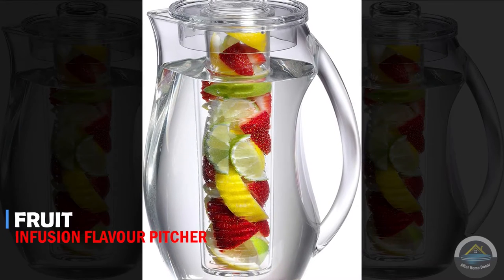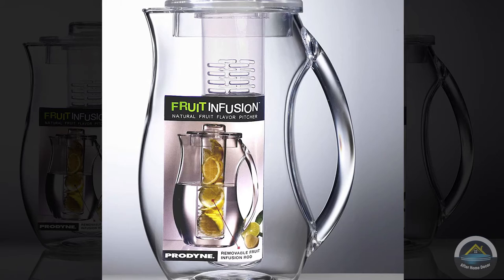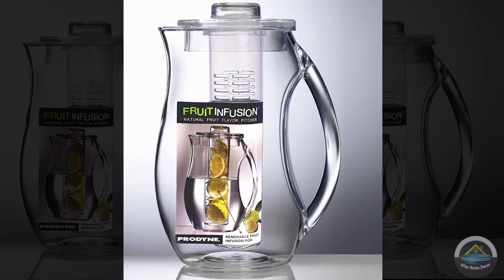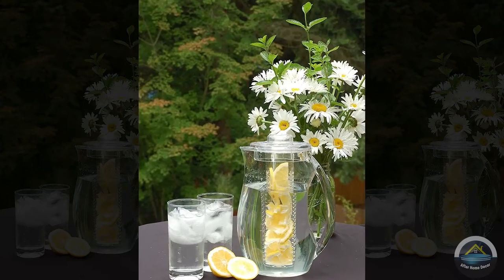Next product is fruit infusion flavor pitcher. It is very good to use for your health. It can also be used to make a detox. Enjoy flavor infused beverages made naturally at home.